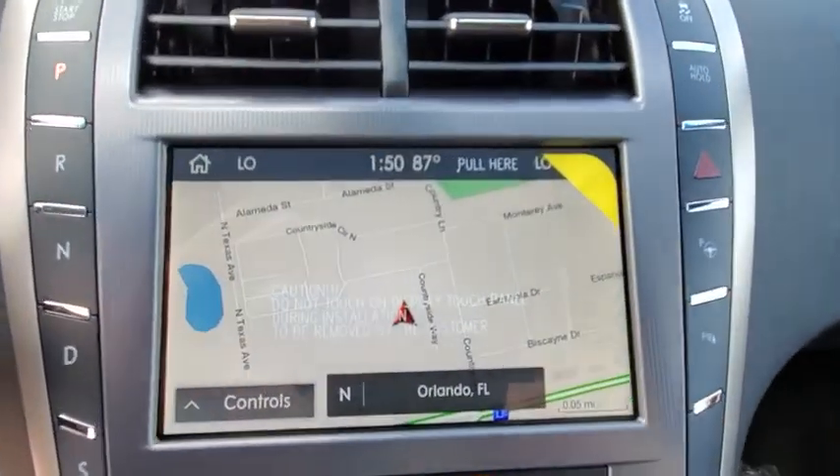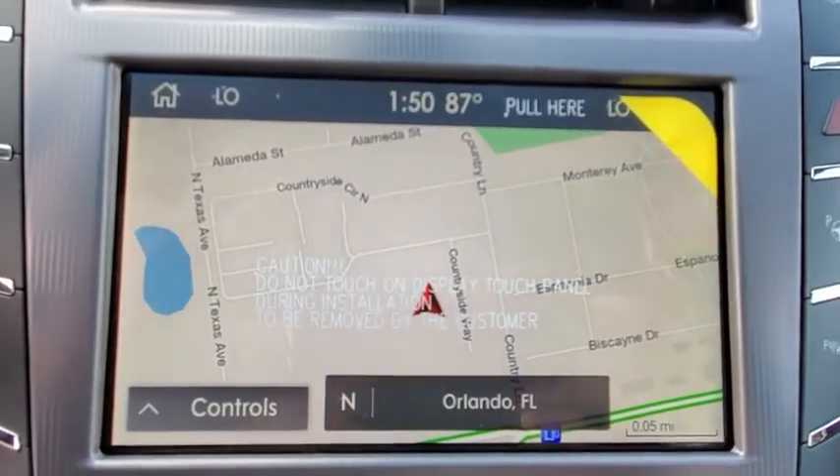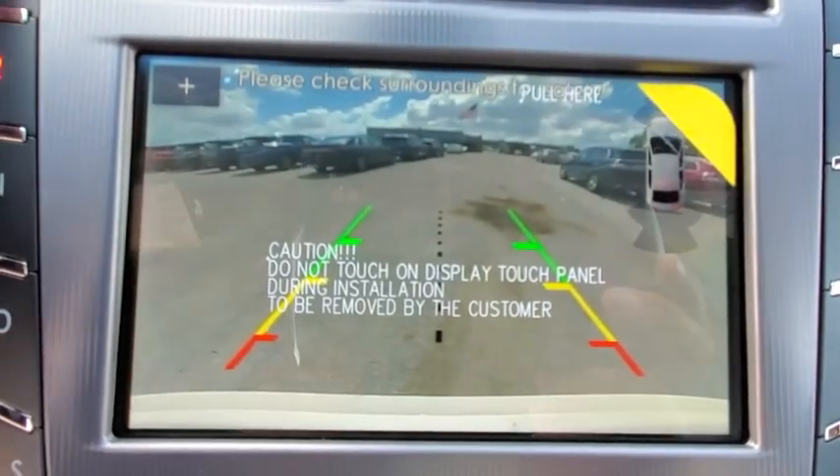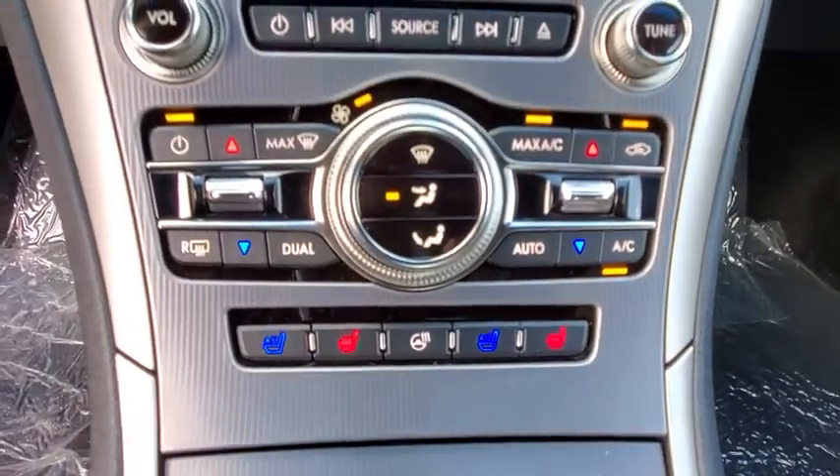Bluetooth, leather-wrapped steering wheel, power steering, adjustable steering wheel, cruise control, keyless start, floor mats, auto-dimming rearview mirror, aluminum wheels. Come see the car for yourself.